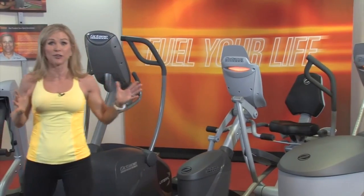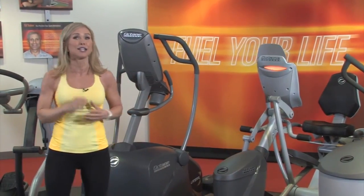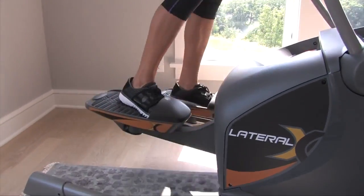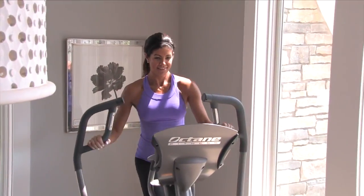If you're looking for the hottest thing in health clubs today, check out the innovative Lateral X. Octane's best-selling commercial elliptical moves front to back and side to side, so you can sculpt more muscles and achieve results faster. Move home fitness in a new direction with the Lateral X.